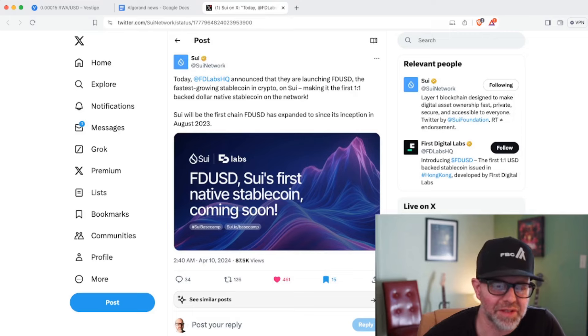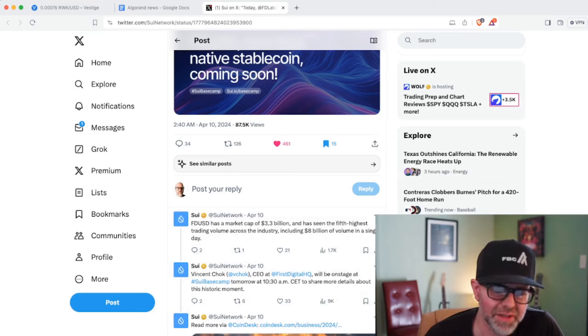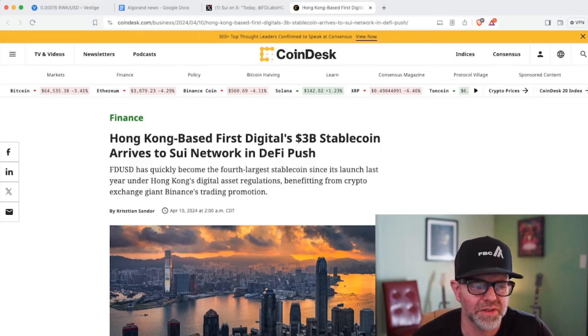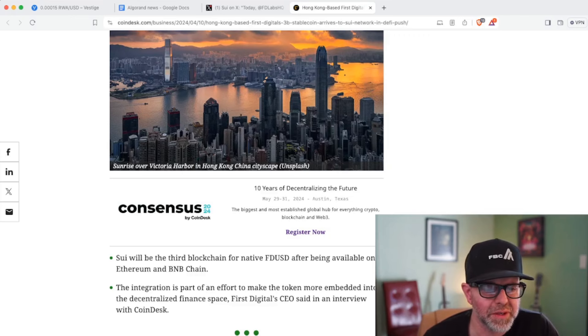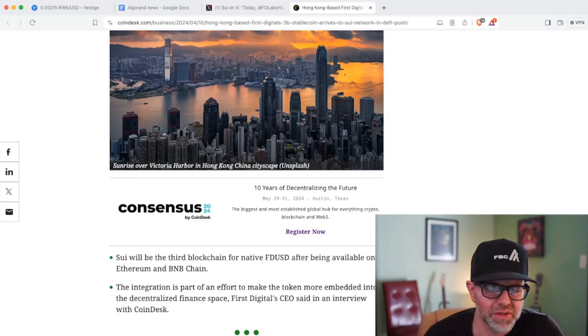FDUSD has a market cap of $3.3 billion and has seen the fifth highest trading volume across the industry, including $8 billion of volume in a single day. FDUSD has quickly become the fourth largest stablecoin since its launch last year under Hong Kong's digital asset regulations, benefiting from Binance's trading promotion. Sui is the third chain for FDUSD — it's already available on Ethereum and BNB — so for Sui to be number three is a pretty big deal.